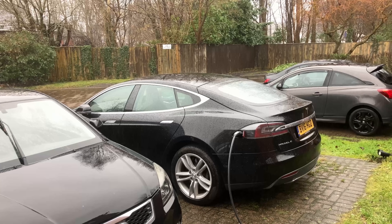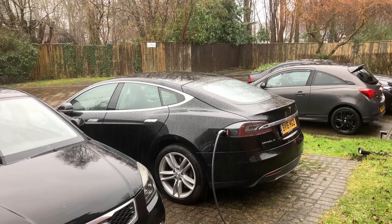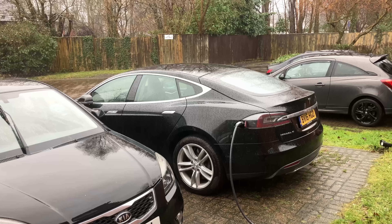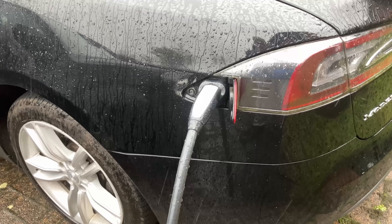Idiots abound in the general public. One question I often get asked: can I charge in the rain, snow, thunderstorm, lightning? Is the car safe? Is the charger safe? I'm Dave, welcome to Dave Takes It On.